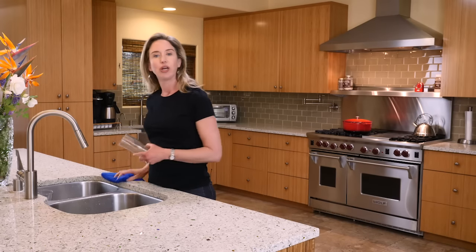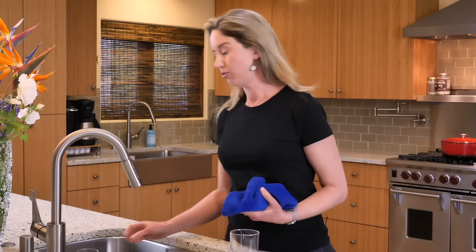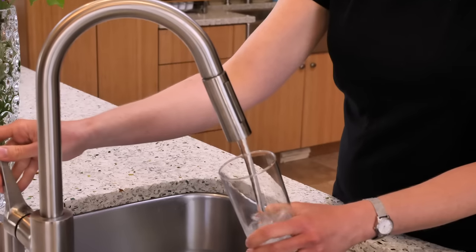We call water hard when it contains a high level of minerals, and the most common minerals to find in our water are calcium and magnesium. It is helpful to know if you have hard water because there are specific remedies for it.